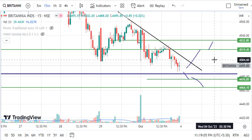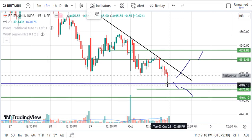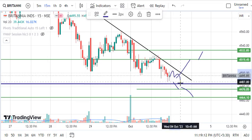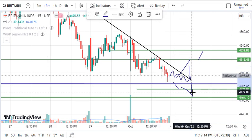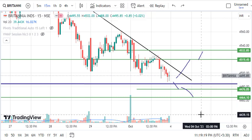Looking at the blue line, the downside can have momentum because the market will get trapped here, and it will exit from the lower side. So you can mark these levels in your chart.